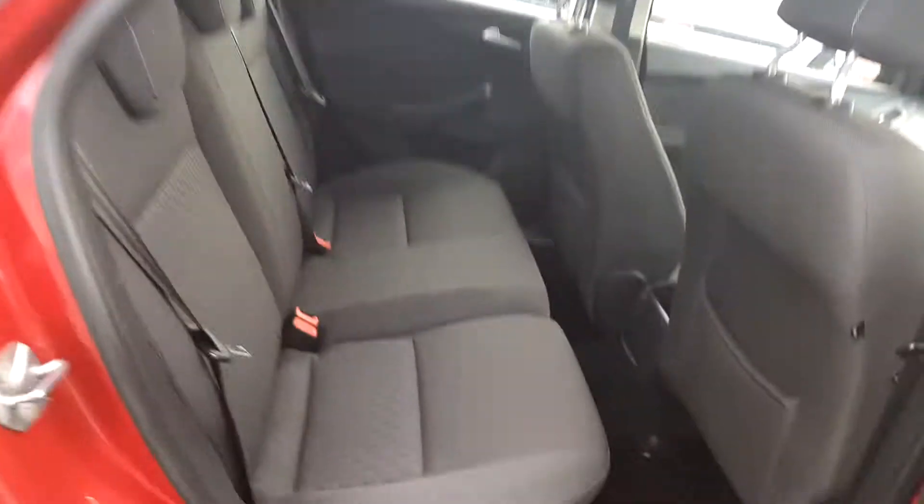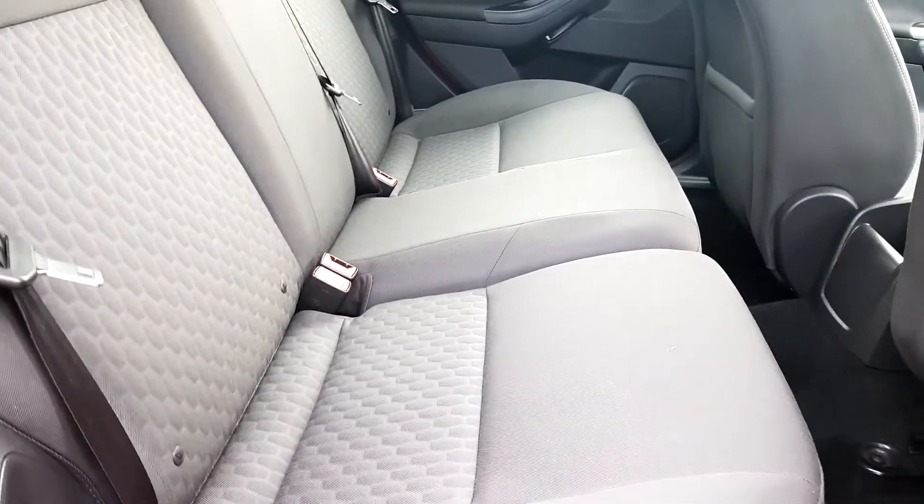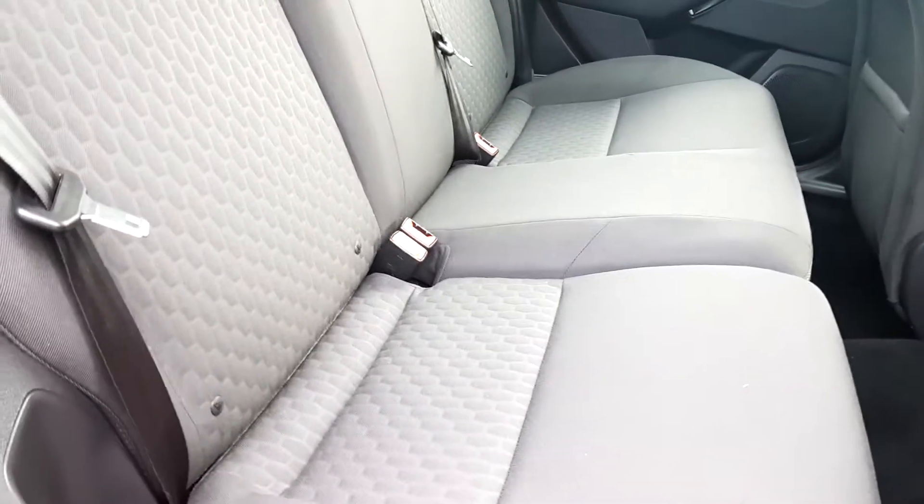Take a look into the back seats. You can see here the car comes with 3 three-point seatbelts and 2 isofix points on the outer seats — one here and one there.